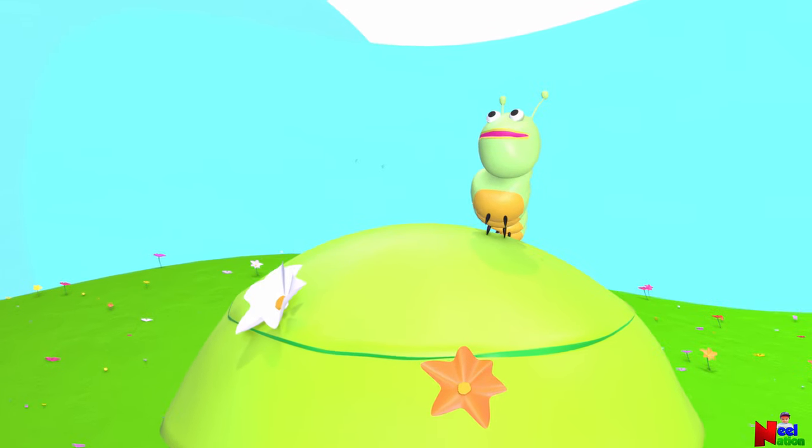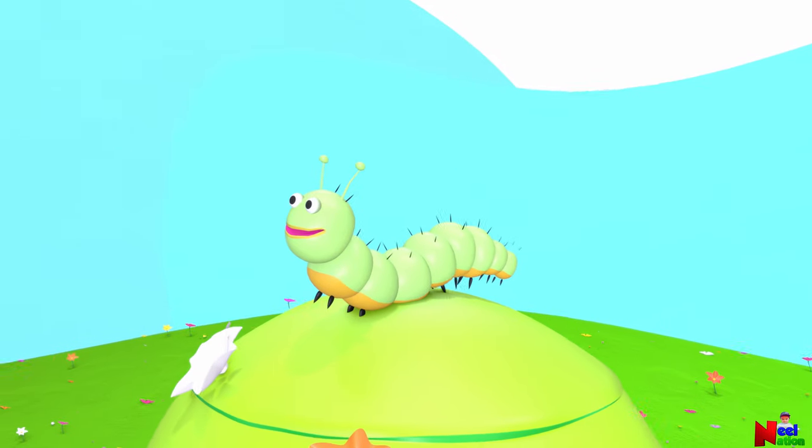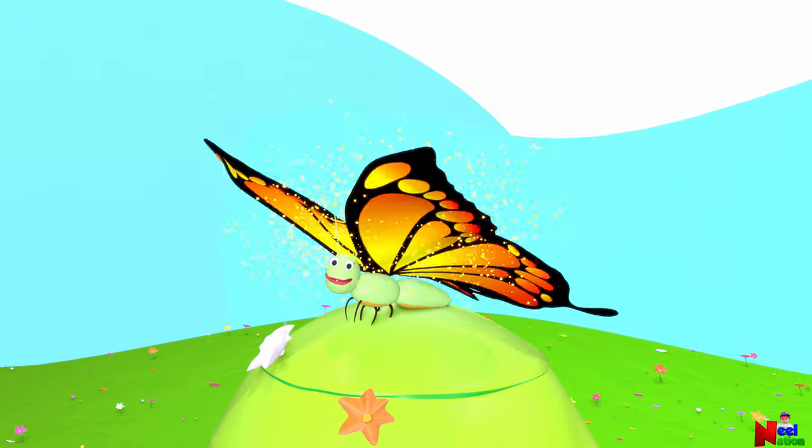Hello kids. Do you want to hear a story about a caterpillar who one day became a beautiful butterfly?